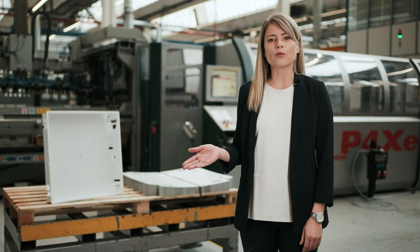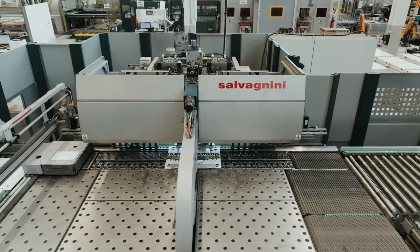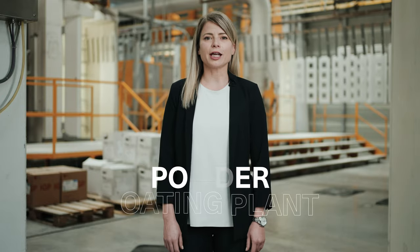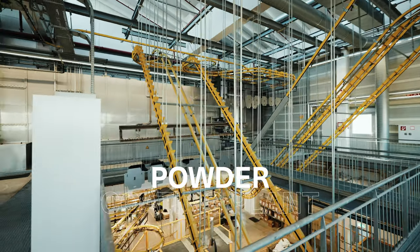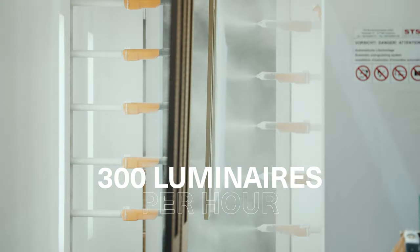We now move on to the production of our Lightfield Street luminaire. In the first step, the luminaire housing is produced. Here we are in the powder coating plant. Every hour, 300 luminaires receive their final surface finish here.